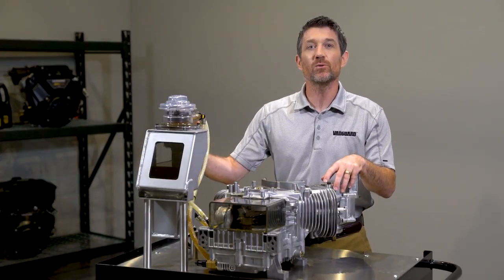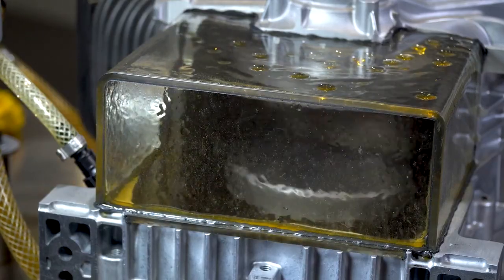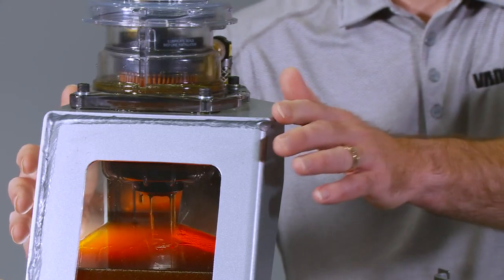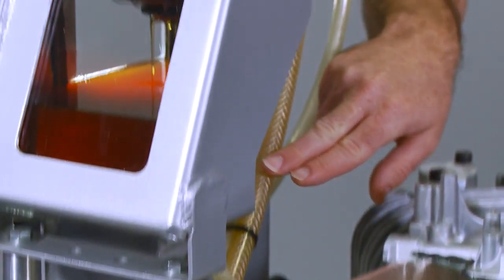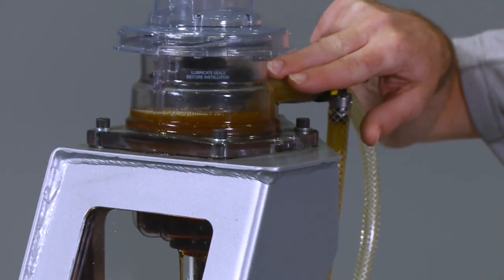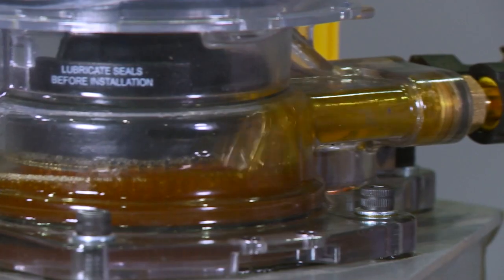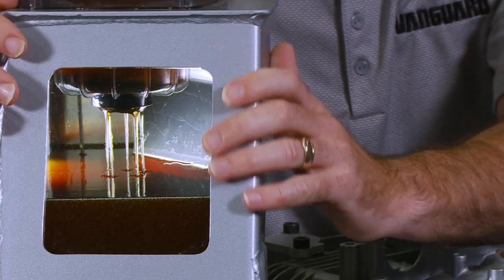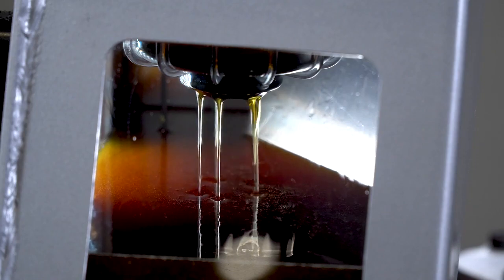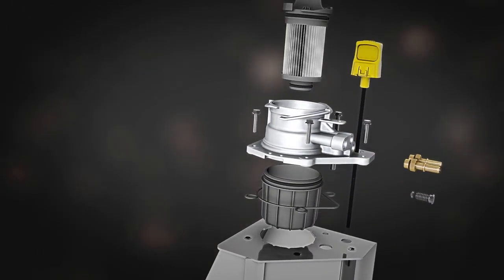We've built this special Oil Guard demo unit to take you inside the system and really give you a look at how it works. Oil is stored here in the aluminum reservoir. From there it flows to the engine like this. You see that oil is also moving from the engine back to the reservoir, where the hot oil is cooled as it blends with the oil stored in the aluminum tank. The efficient cooling property of aluminum also helps bring down the temperature of the oil.